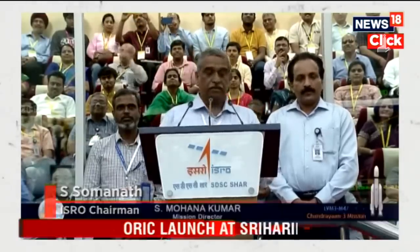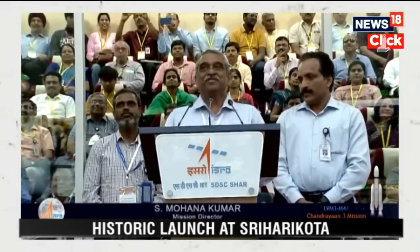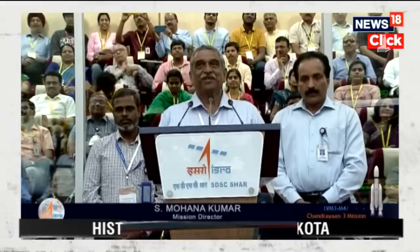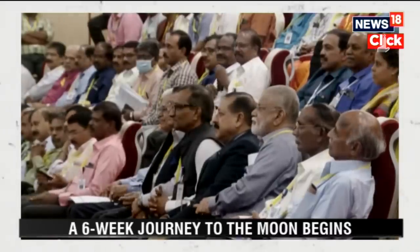Honorable Minister of State for Science and Technology and Departments of Space and Atomic Energy, Dr. Jitendra Singh, respected Chairman ISRO and Secretary of Department of Space, former Secretaries of the Department, respected dignitaries and invitees — I am very happy to report that the LVM3 M4 vehicle has injected the Chandrayaan-3 satellite to the precise orbit. Once again, the vehicle has proved to be the most reliable heavy lift vehicle of the Indian Space Research Organization. Congratulations to the teamwork of the ISRO family.